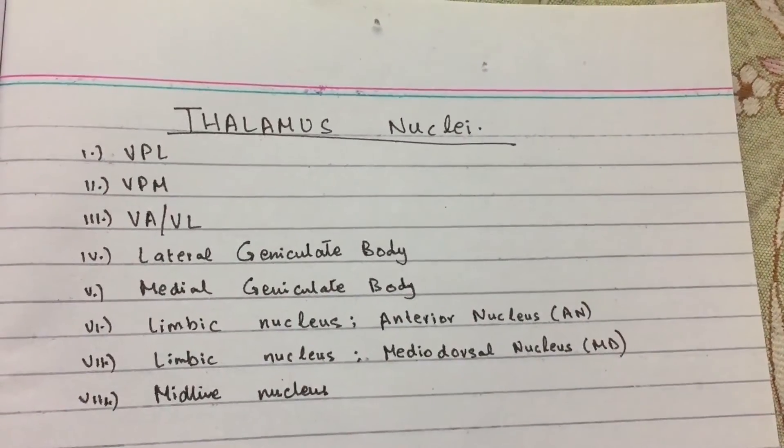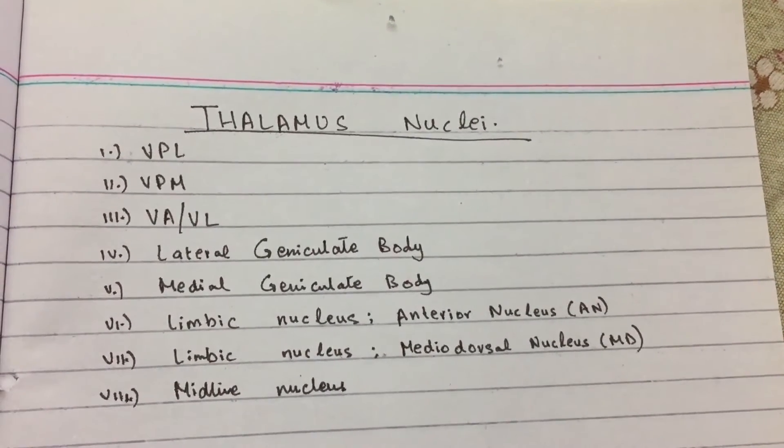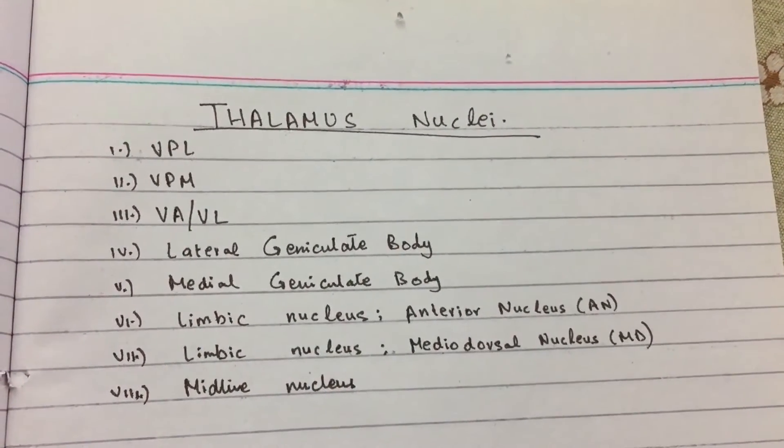Hello everyone, my name is Dr. Tanyal, and today we're going to talk about thalamus nuclei. There are eight important thalamic nuclei with well-documented functions.